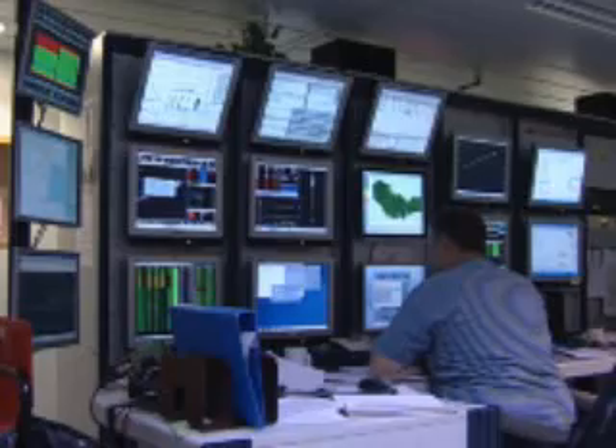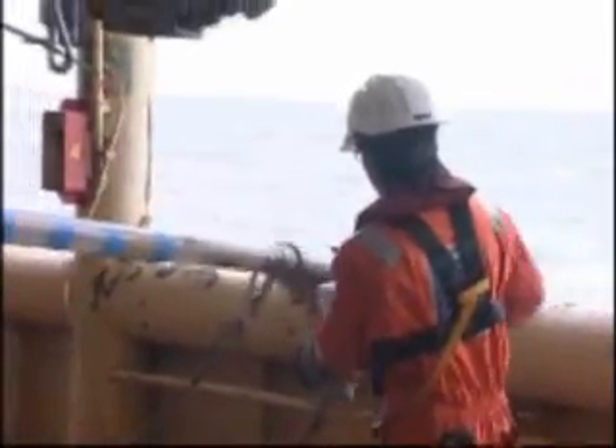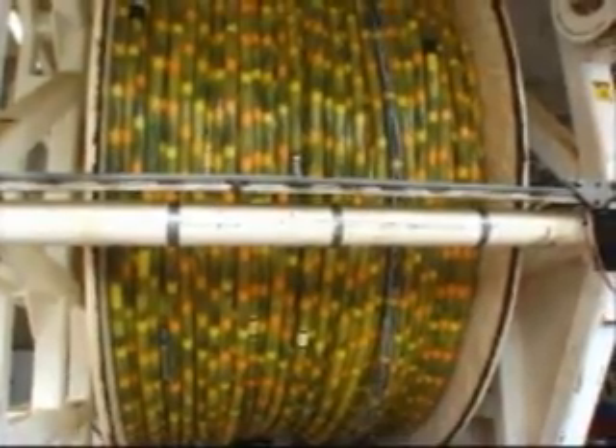Andrew says towing the streamer at a depth of around 15 metres allows for the collection of more precise data than has been available using a traditional streamer, because it uses stable and quiet measurements. Because we are towing deep, we are recording a much stronger low frequency signal, so we are able to see deeper targets with a clarity that was previously impossible. By boosting the low frequencies and the high frequencies, we achieve much higher resolution for all target depths.